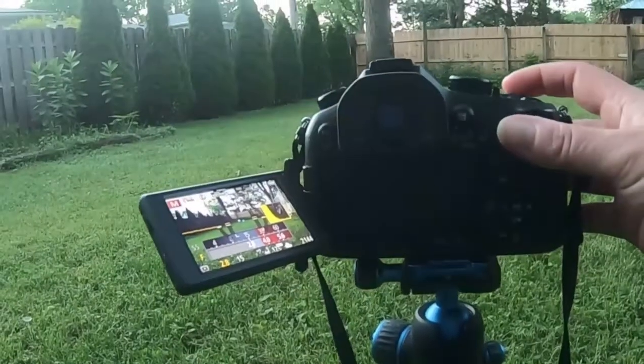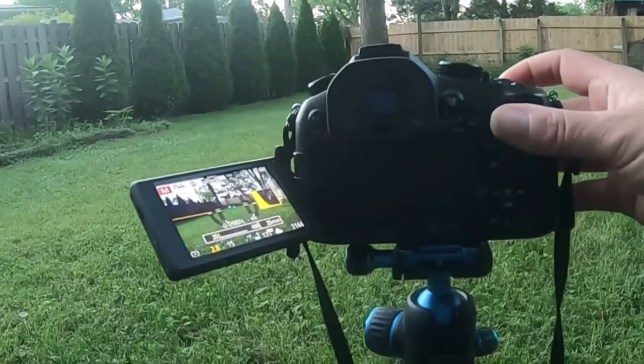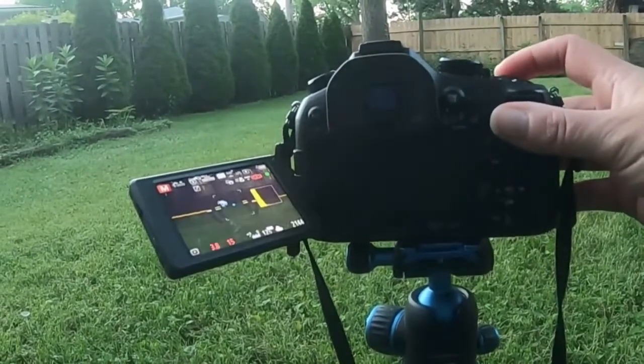I want the widest aperture, which is 3.8 for this right now. Let's see if I can't get her to sit.